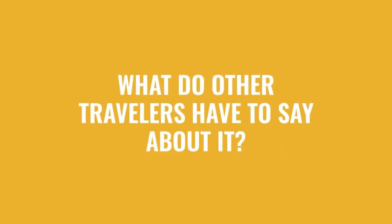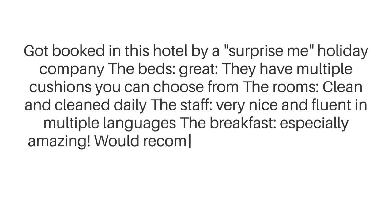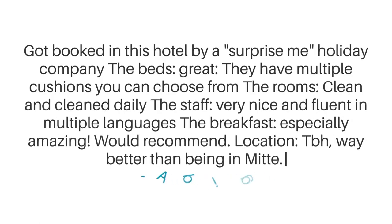Here's what other travelers have to say about this hotel. Got booked in this hotel by a surprise me holiday company. The beds: great — they have multiple cushions you can choose from. The rooms: clean and cleaned daily. The staff: very nice and fluent in multiple languages. The breakfast: especially amazing, would recommend. Location: TBH, way better than being in Mida.